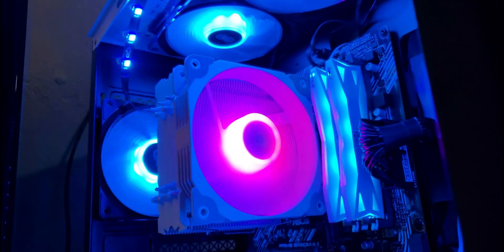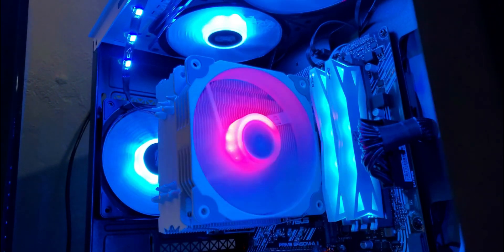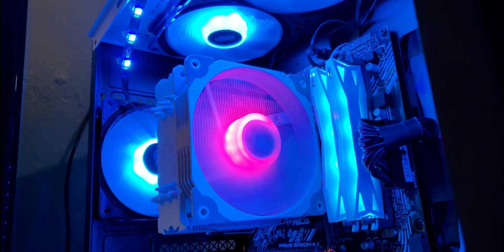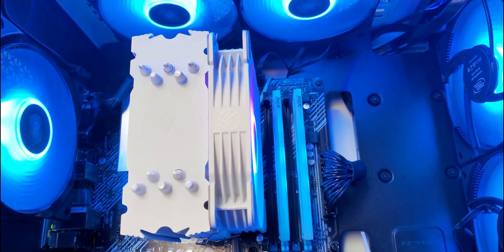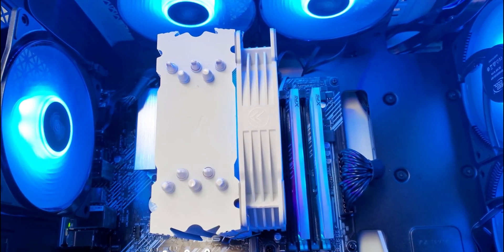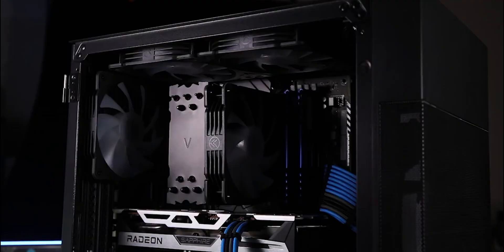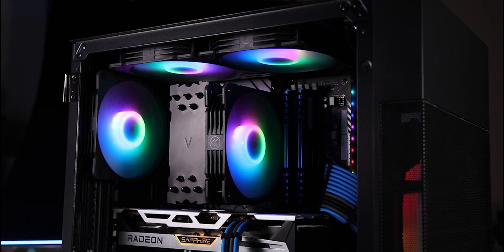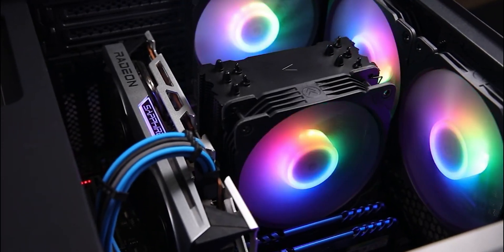The fan's RGB lighting adds a stylish touch to your build, and the PWM control allows for quiet operation when the workload is light. With a height of 154mm, the Vetroo V5 should fit most mid-tower cases without any problems. Although it may not be suitable for extreme overclocking, this cooler excels at keeping mainstream CPUs cool and quiet, making it a great choice for budget-conscious builders.